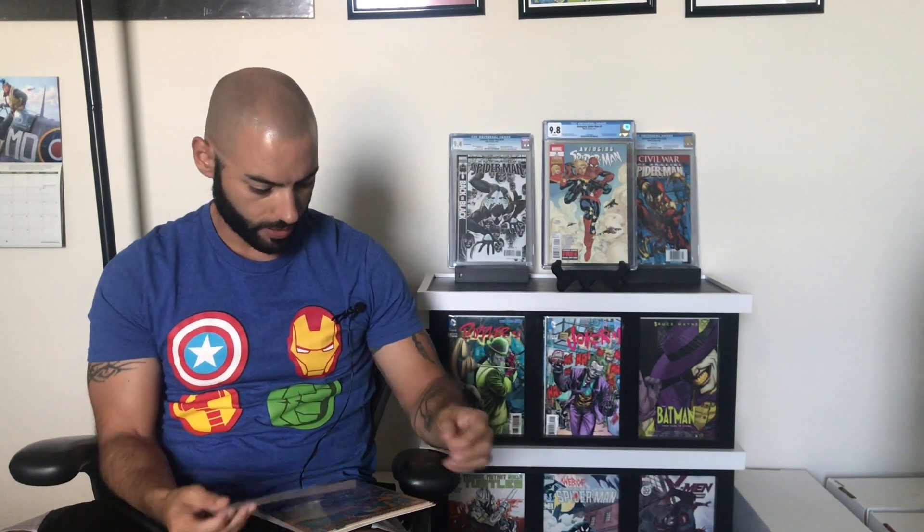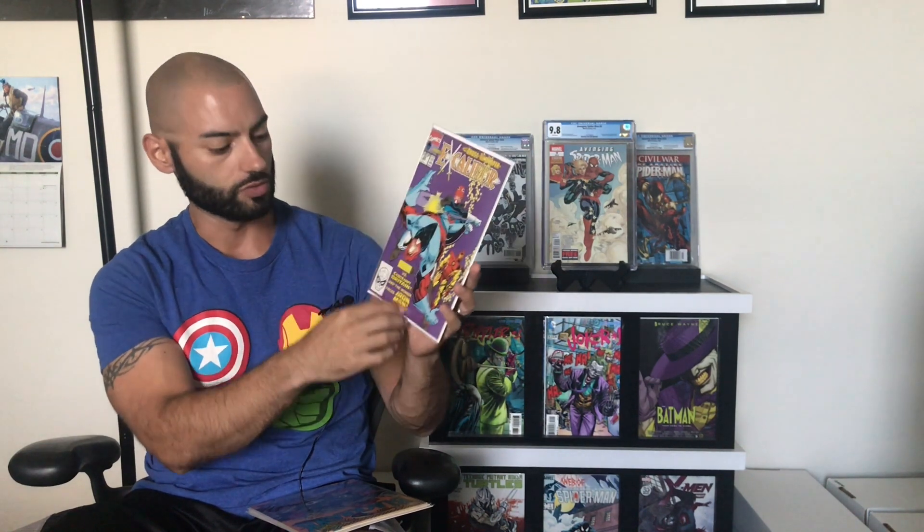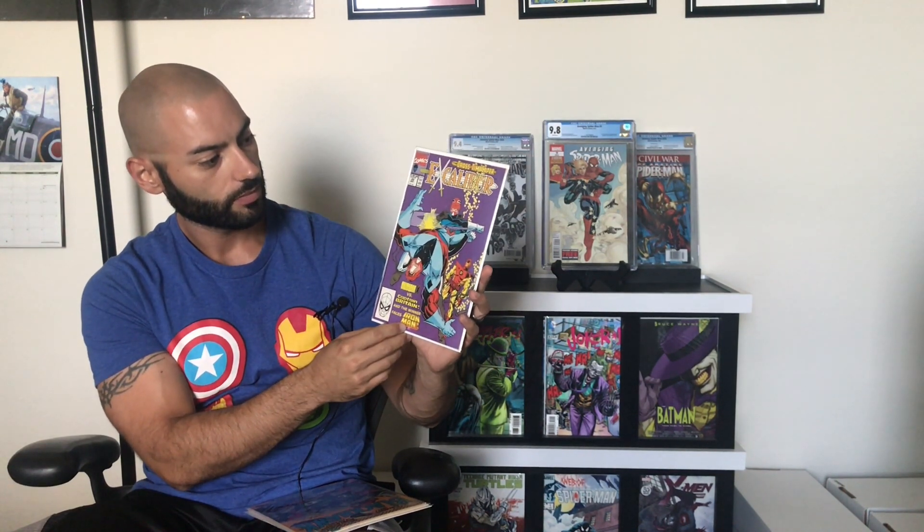Got a Marvel book here — Excalibur #22. I dig that. Kind of part of that X-Men universe.